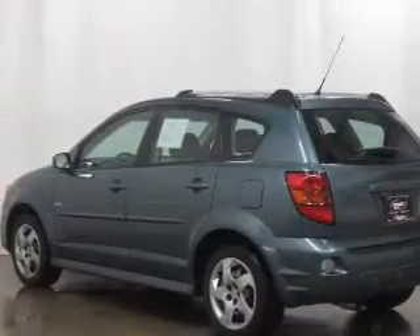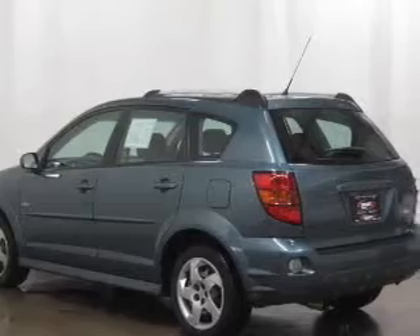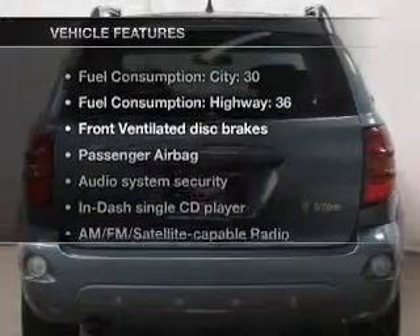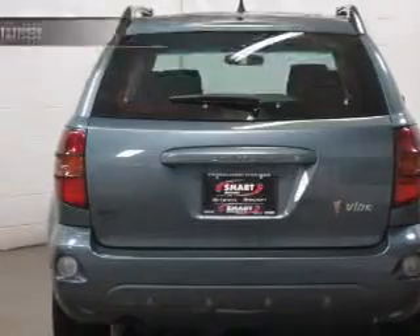Premium wheels lend a distinctive appearance. Let the outside in with a power convertible roof. And with these notable features, you won't want to miss out on the opportunity to own this amazing ride.